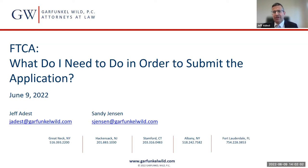Welcome, everyone, to the presentation. I'm Jeff Adest and Sandy Jensen. I'm sure many of you have heard us speak before. Good afternoon or good morning, depending on where you are.